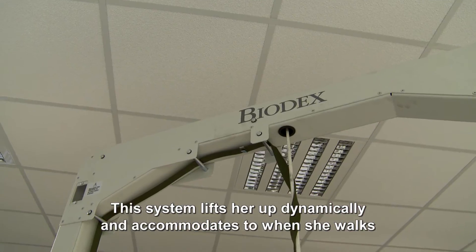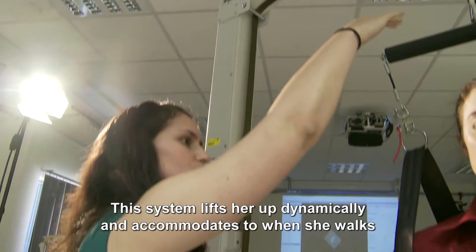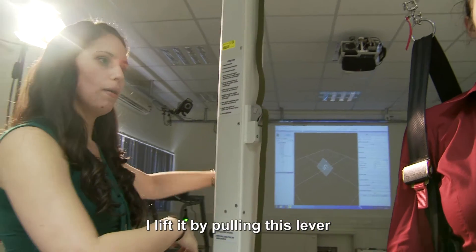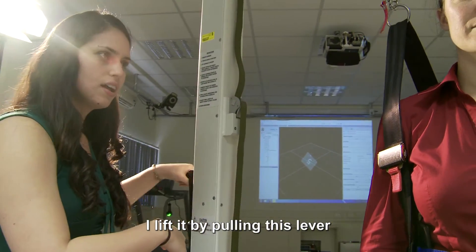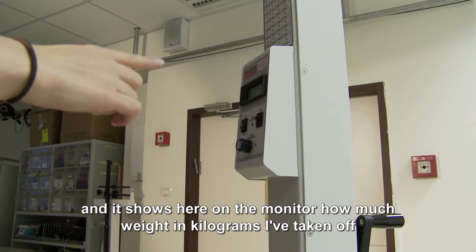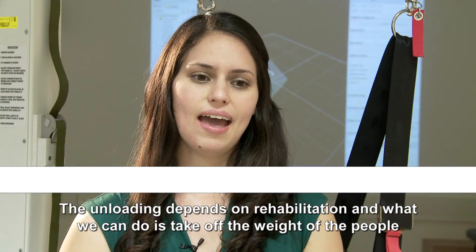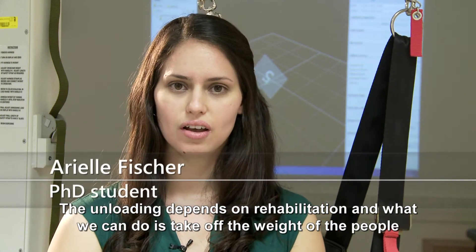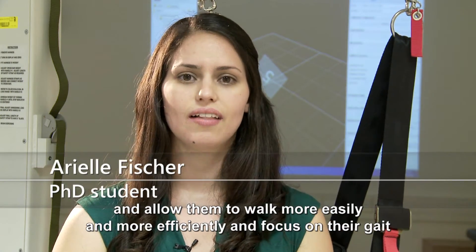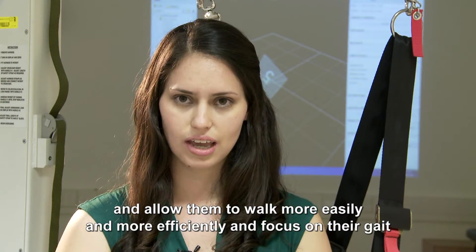This system lifts her up dynamically and accommodates to when she walks. I lift it by pulling this lever, and it shows me here on the monitor how much weight in kilograms I've taken off. The unloading depends on rehabilitation, and what we can do is take off the weight of the people and allow them to walk more easily and more efficiently and focus on their gait.